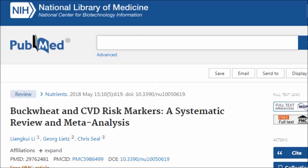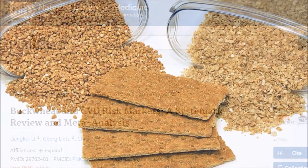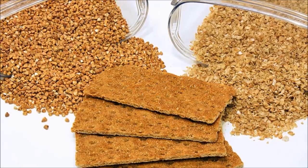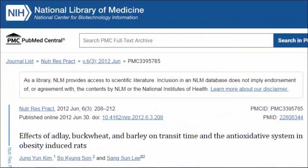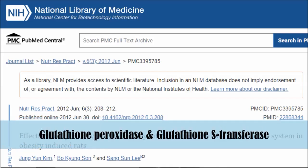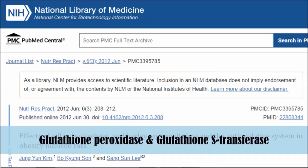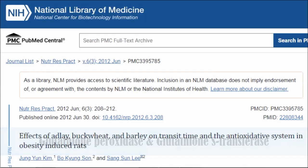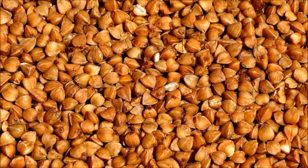Buckwheat also contains the essential amino acids lysine and arginine, which aren't found as much in other cereals or whole grains. In an animal study, researchers tested the effects of buckwheat in rats and observed higher antioxidant activities in the liver, colon, and rectum of animals consuming it. Glutathione peroxidase and glutathione S-transferase antioxidants were all found in the digestive systems of the animals receiving buckwheat.